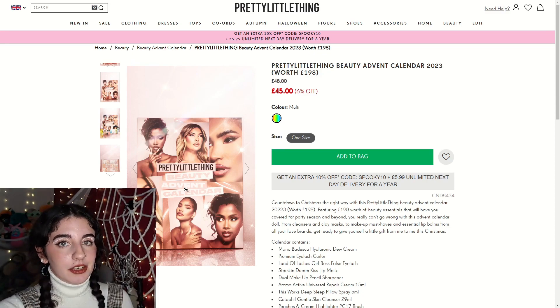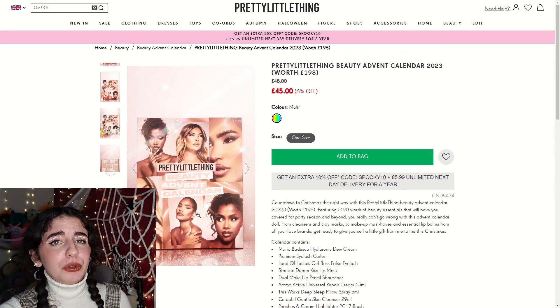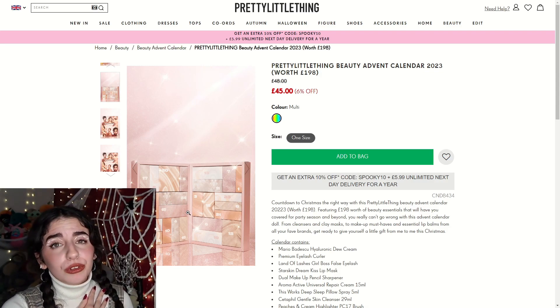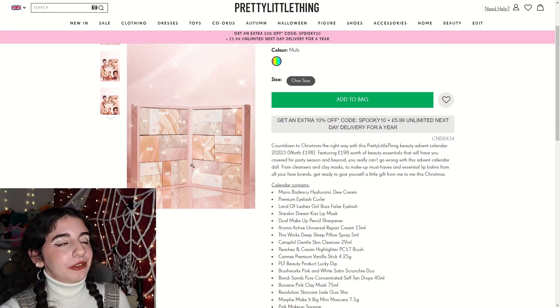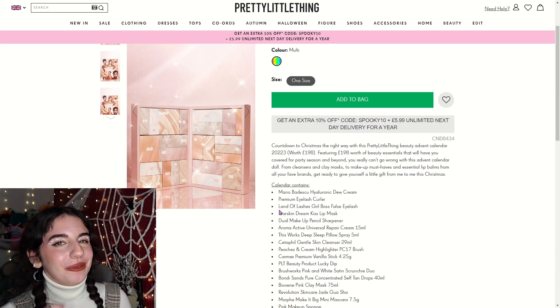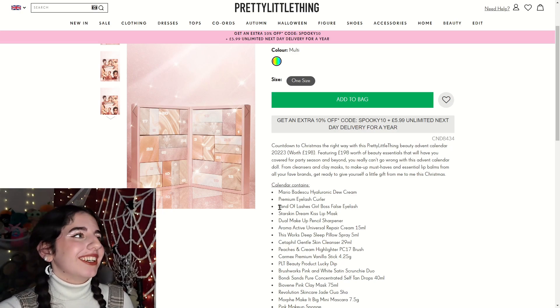Moving on to the design of this box — I'd say it's a pretty standard advent calendar box but I do really like the design. It feels sophisticated and lovely, and it all goes together really nicely. Typical Pretty Little Thing, you know — it's their brand. I like the metal tones: you've got the rose gold, the gold, and then another shade as well. It does have a two-door style, so you'd have to lay it flat to get to the bottom, but I don't suppose that's too much of a problem.